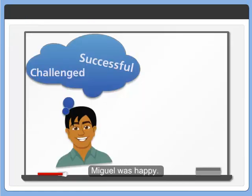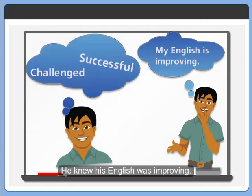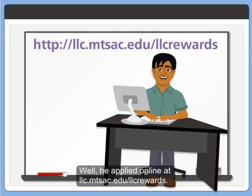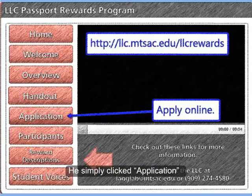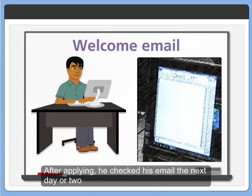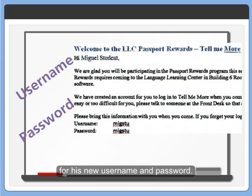Miguel was happy — he knew his English was improving. How did he get started? Well, he applied online at LLC.mtsac.edu/LLC-rewards. He simply clicked application and submitted the form after filling it out. After applying, he checked his email the next day or two for his new username and password.